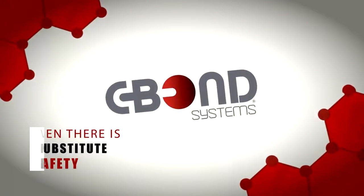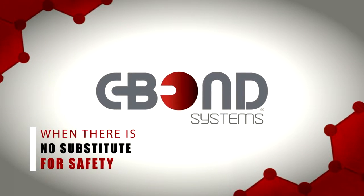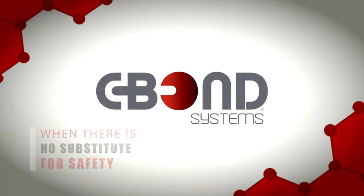C-Bond — when there is no substitute for safety. Be sure to ask for C-Bond with your window film installation.